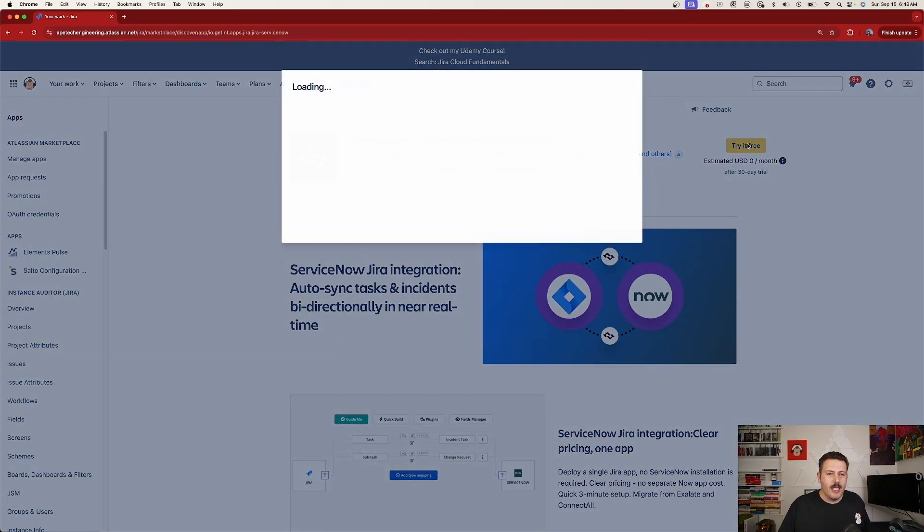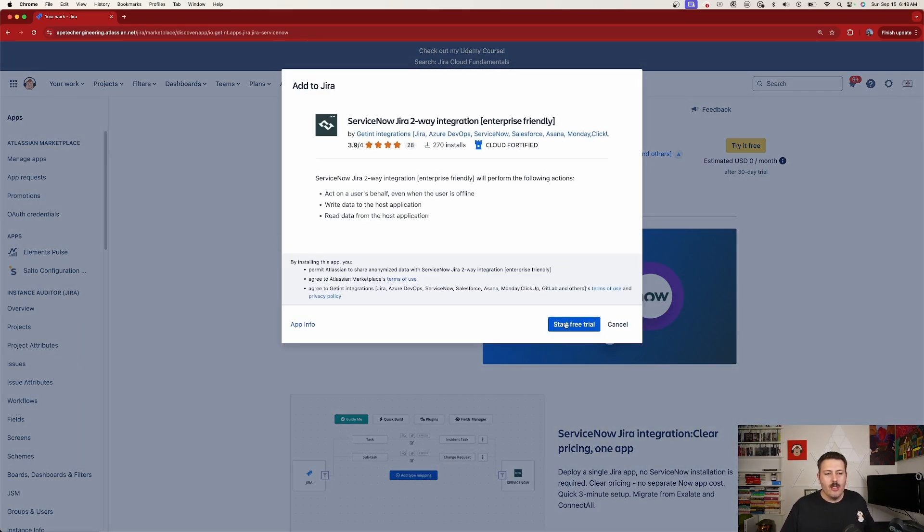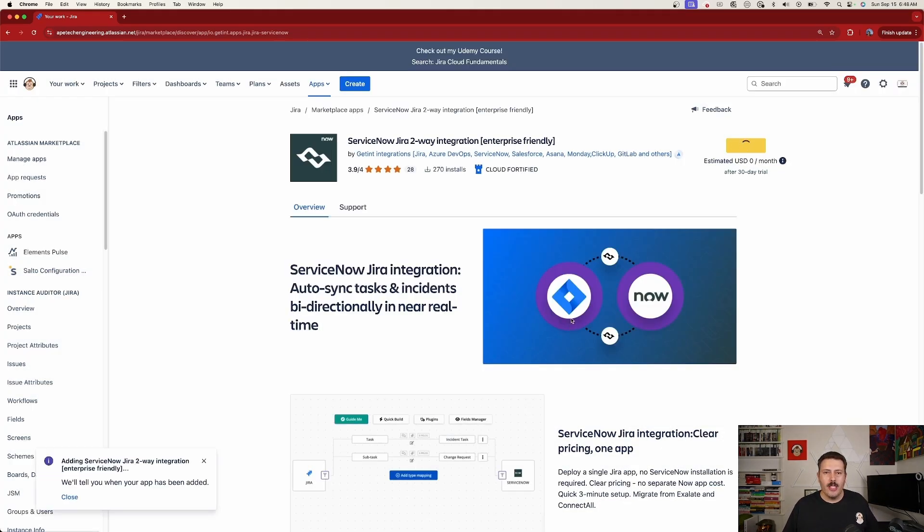What makes this application unique? Number one is the user interface. Getting two completely different tools to talk to each other is a very hard problem to solve, and this app does it easily and intuitively.